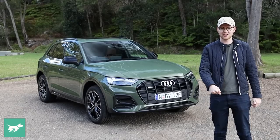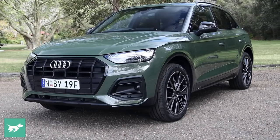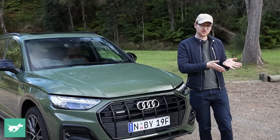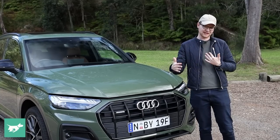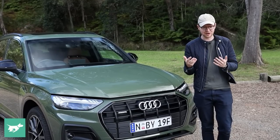But before we get started, hit subscribe — help us out and get to that 100K mark. Now this is the facelift Q5 wagon, but Audi have just introduced a sportback or more coupe-styled version of the Q5 in Australia. So really the first step is deciding which of those shapes you like better.